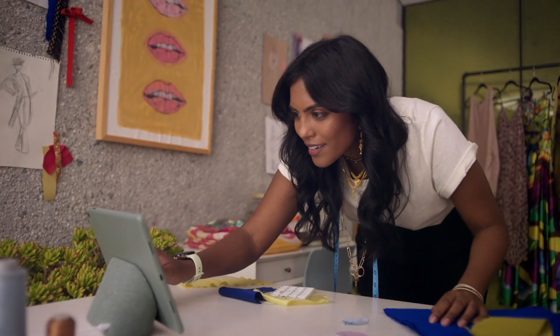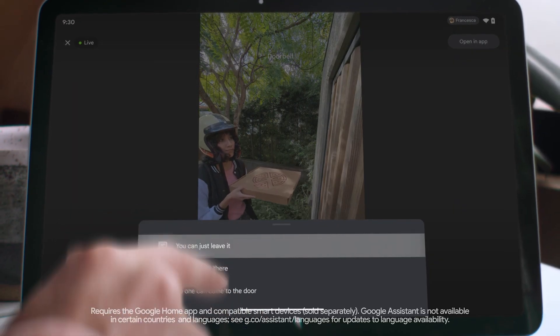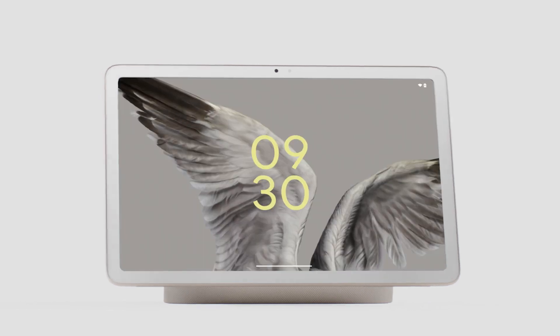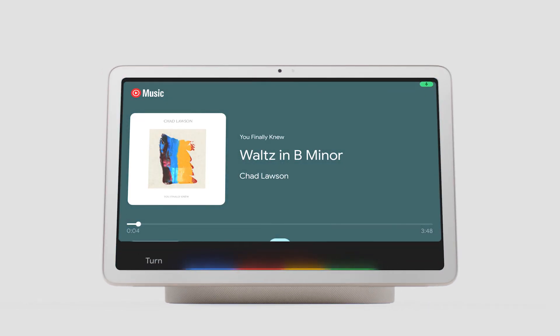Thoughtfully designed with premium materials and loaded with helpful features like hub mode, where you can answer the doorbell, control lights, cameras, and access Google Assistant. Hey Google, play classical music. Hey Google, turn off the lights.